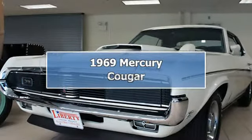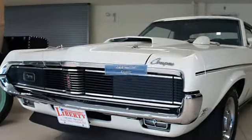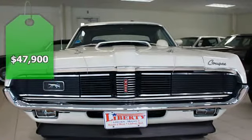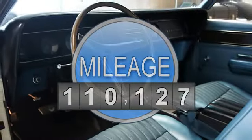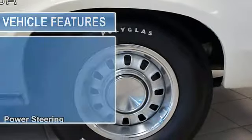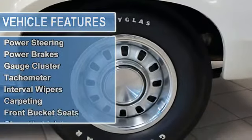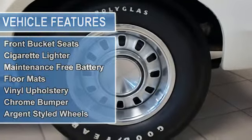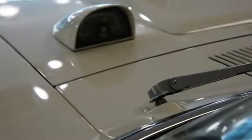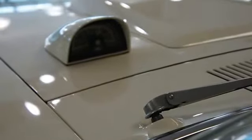This is a real Eliminator. We have a Marty report, build sheet, and original invoice, plus original books and more. This car had a correct rotisserie restoration about eight years ago and it looks and runs fantastic. This car is one of nine built in this color combination and with this equipment.